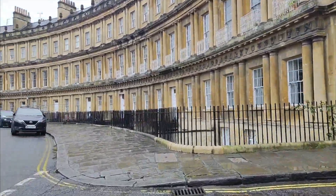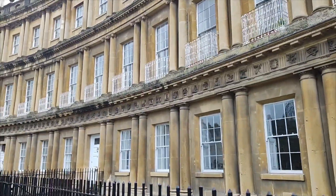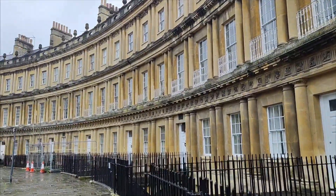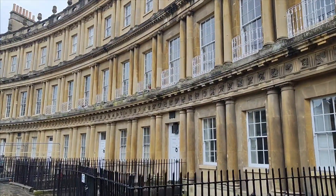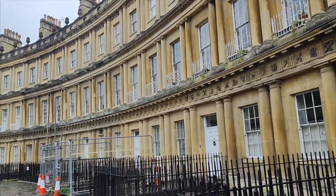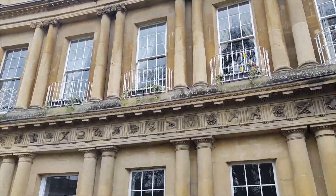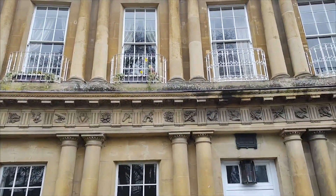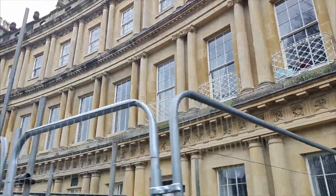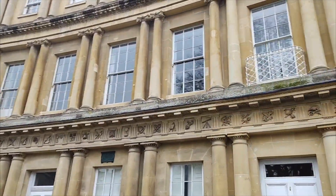I'm going to head to the Crescent as well, which most of you will know is famous for the filming of Bridgerton. I haven't watched it myself yet. So I'll take you along so you can see it for those who can't come. There's a little cannon there, and so many carvings - every one is unique and different, none the same that I've come across yet. There's also a telescope and an easel.